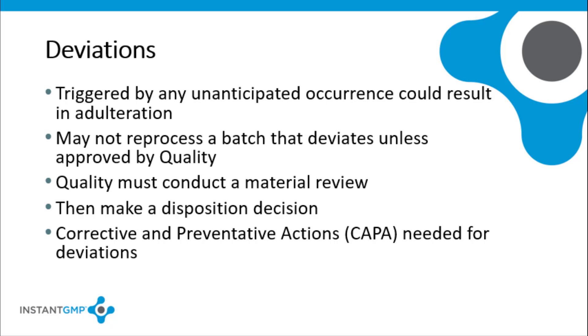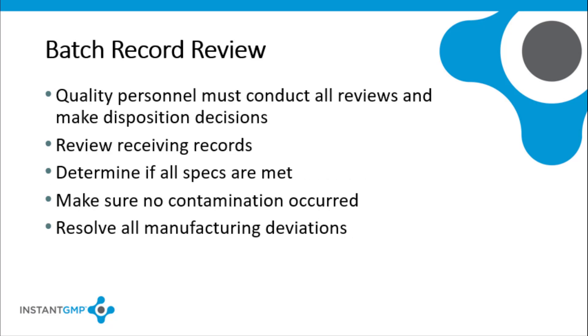Others may assist quality control personnel in gathering and considering information relevant to the review and decision, but quality control personnel must approve or reject all processes, written procedures, controls, tests, examinations, and deviations. The review of a batch record must be done by the quality unit. This includes the review of records such as receiving records and determining whether each finished batch conforms to product specifications. The reviewer has to assure that no contamination occurred and that all manufacturing deviations were resolved.